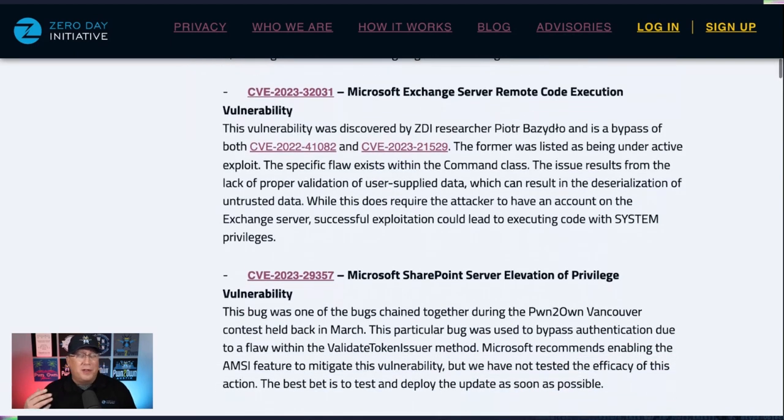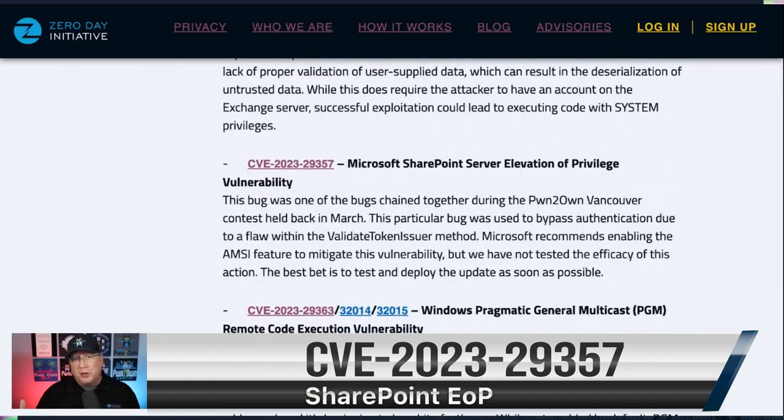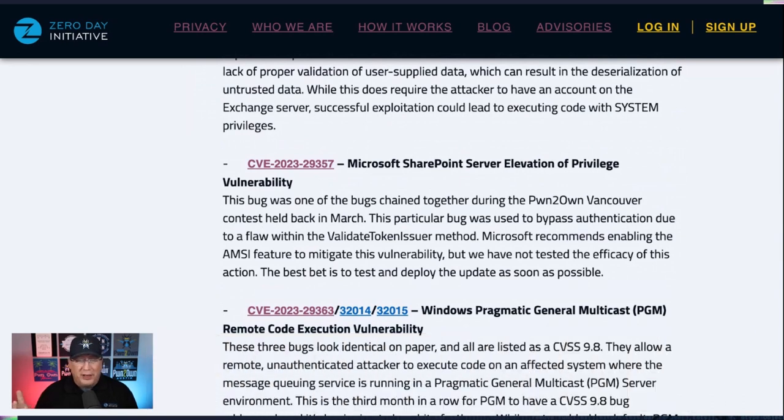Then we've got a SharePoint bug. This is a great bug — it was one of three used at Pwn2Own Vancouver. This is the auth bypass. Really slick, and absolutely exploitable because we saw it in action. So definitely test and deploy that one.